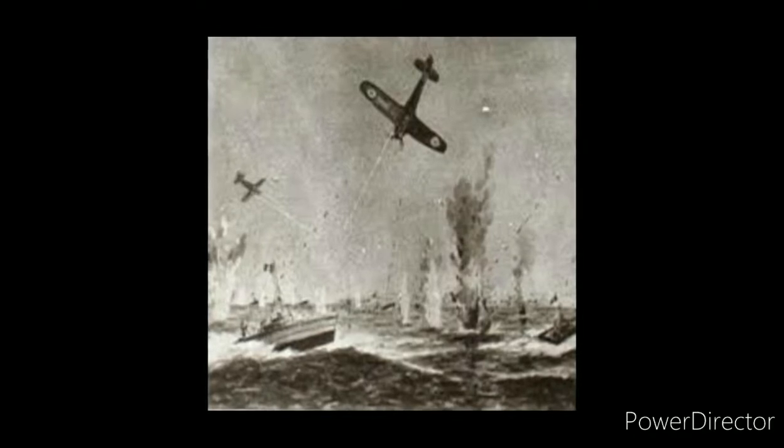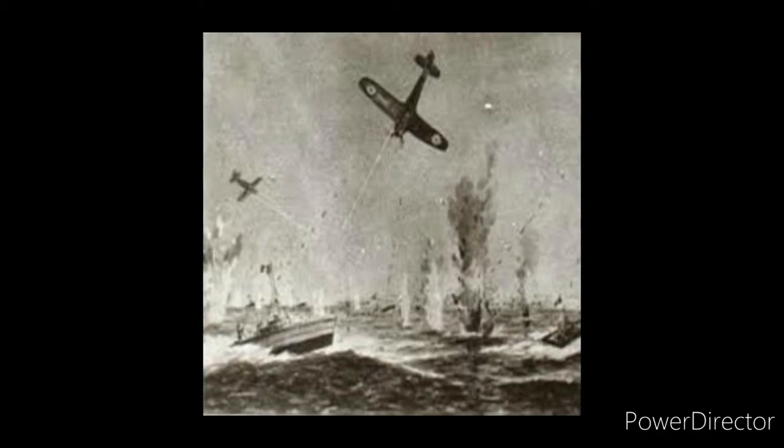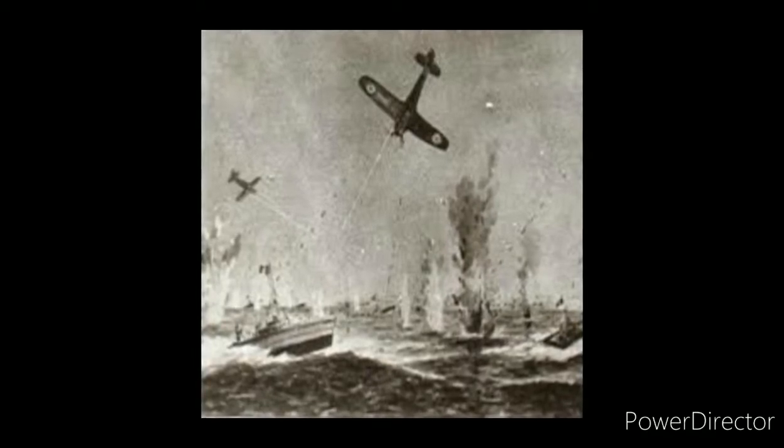Hi everyone, today I'm going to talk about the First World War in the Air. The use of airplanes in the Great War led to the development of a great part of the concepts of Sky Wars until the Vietnam War.